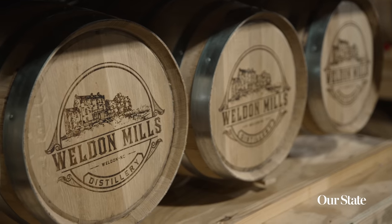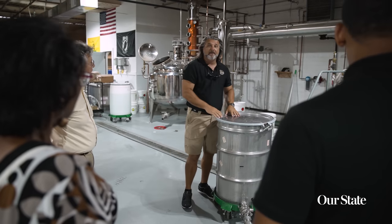I'm Bruce Tyler. I moved to the area in 2013, started up Weldon Mills Distillery in 2019, and have been rocking and rolling ever since, having fun making booze.